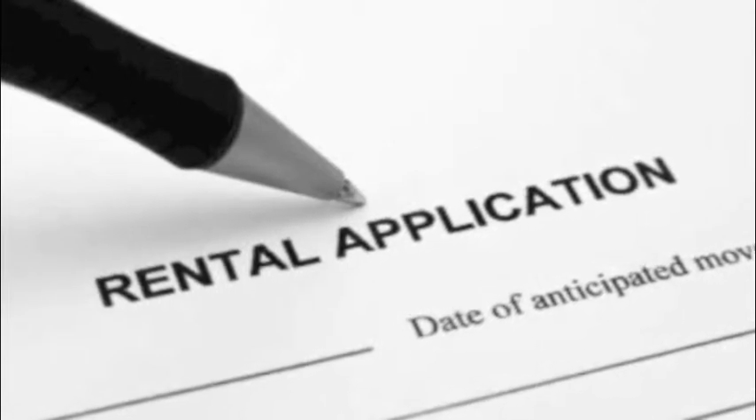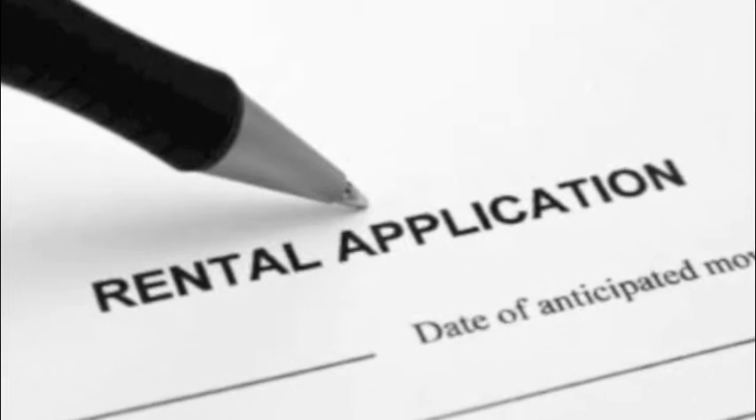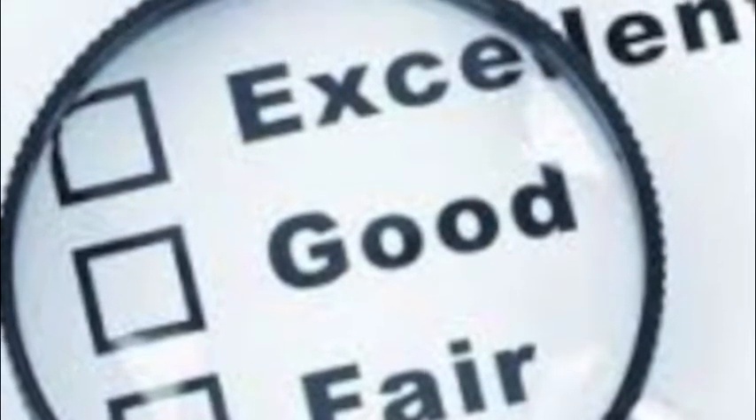Today we are going to be talking about the importance of tenant screening. Tenant screening is a very crucial part of the rental process because you want to ensure that you are making the right choice about the person who is going to be living in your property.